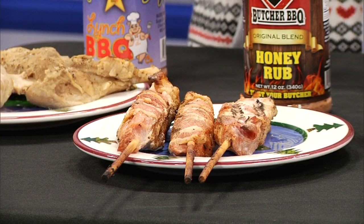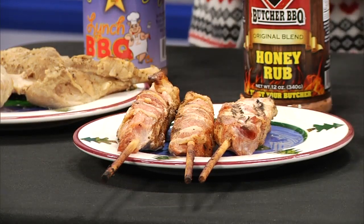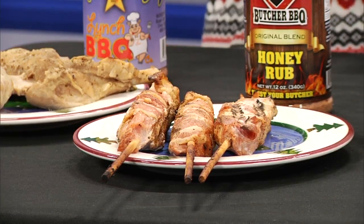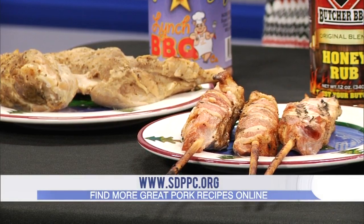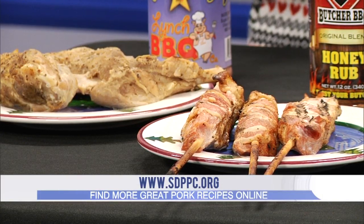Next we have bacon tender sticks. If you went to the South Dakota State Fair, you've probably tasted them — you can purchase them out of our office. Basically they are cubed tenderloin put on a stick and then wrapped in bacon with a honey rub seasoning. And these are pig wings, which a lot of people don't hear about — they're the two front arm shanks of a pig. They're just like wings, and wings are a huge hit as appetizers for parties. So why not use pig wings instead of chicken wings?